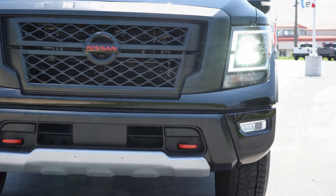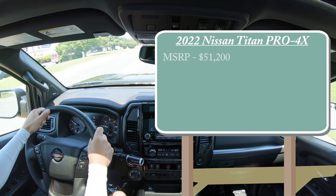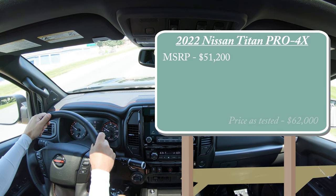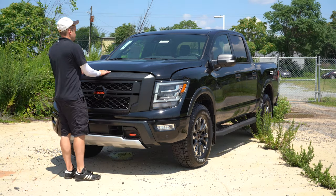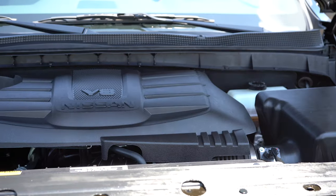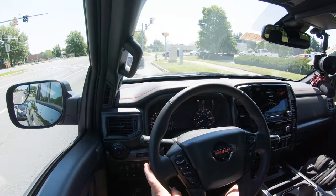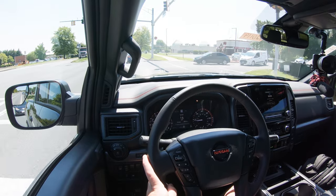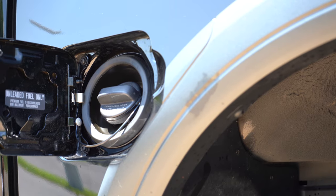Starting with pricing, MSRP for the new 2022 Titan Pro-4X starts at $51,200. This one has quite a few options, coming in right around $62,000 as tested. Powering it is a 5.6-liter direct-injected V8 putting out 400 horsepower at 5,800 RPM and 413 lb-ft of torque at 4,000 RPM, sent to all four wheels through a nine-speed automatic. Zero to 60 comes in at 7.3 seconds, with fuel economy at 15 city, 20 highway.